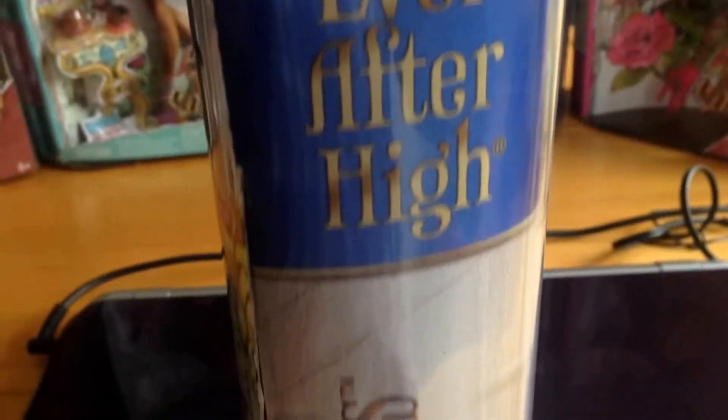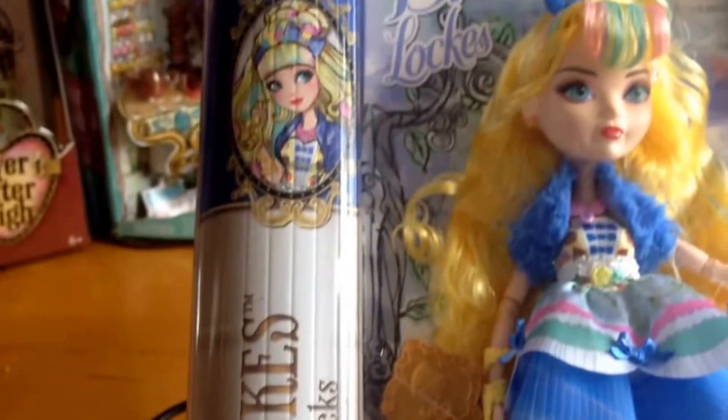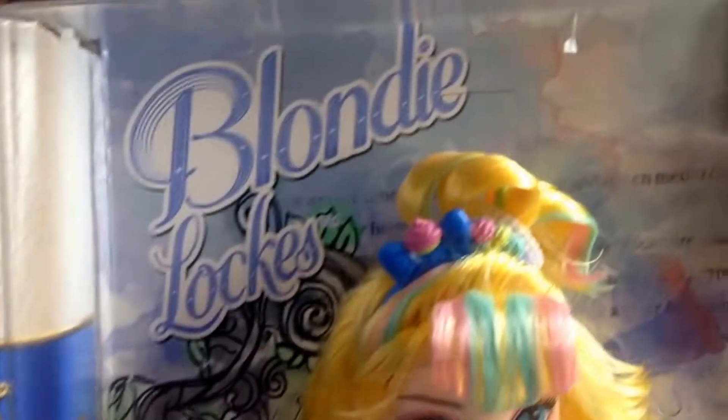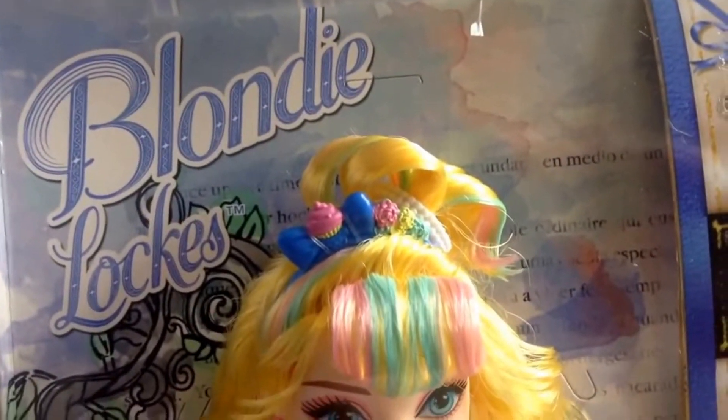The side of the box is quite normal. It's unusual to see this design now because the boxes have moved over to the Netflix design, so this style is quite unusual now.